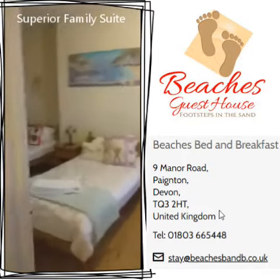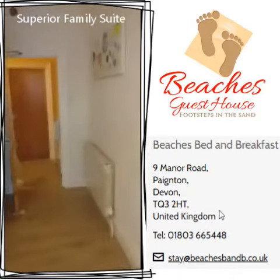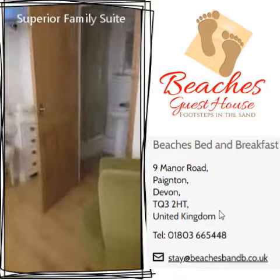That's the superior family suite, and we actually have our first guests in there on Monday. See you later, bye!